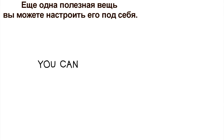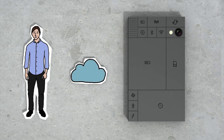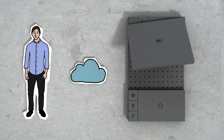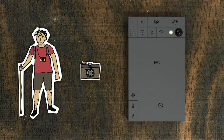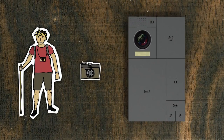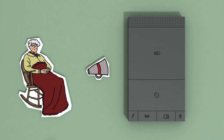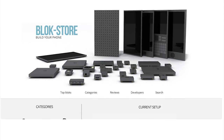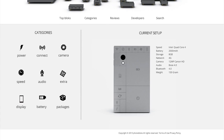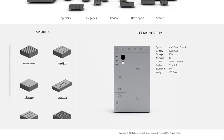Another great thing about this is you can customise your phone. So let's say this is your phone and you do everything in the cloud — why not replace your storage block for a bigger battery block? If you love to take pictures, why not upgrade your camera? Or if you don't care about any of this stuff, you can keep it simple and get a bigger speaker. You can choose the blocks you want, support the brands you like, or even develop your own blocks.